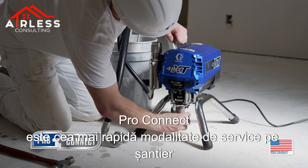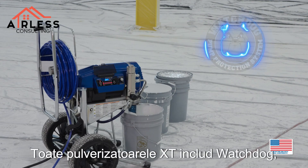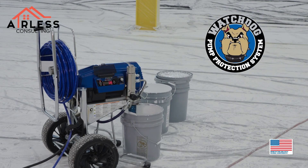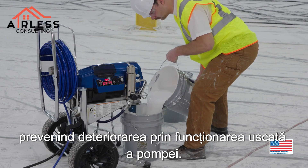ProConnect is the fastest way to service on the job site. This one-part solution keeps you spraying by eliminating downtime. All XT sprayers include Watchdog, Graco's exclusive pump protection system — so smart it automatically shuts the pump down when you run out of material, preventing damage from dry pump stroking.